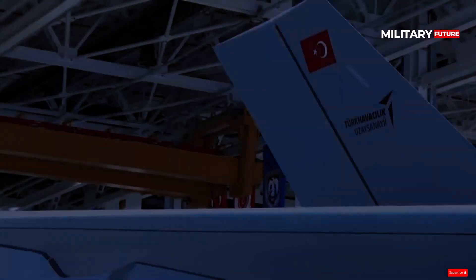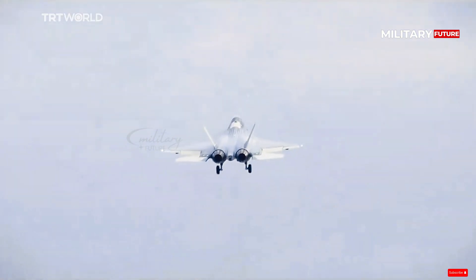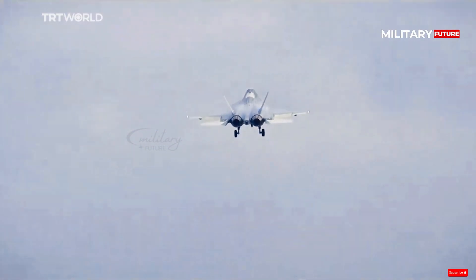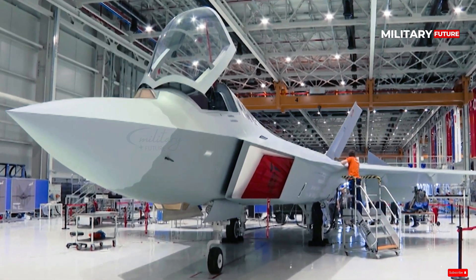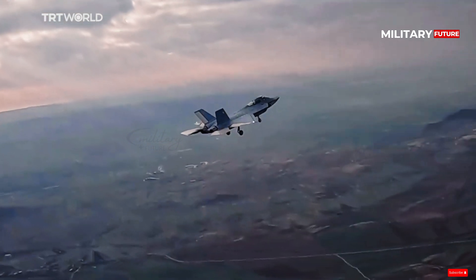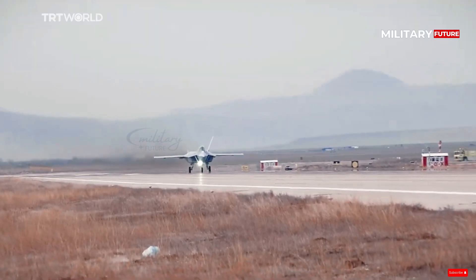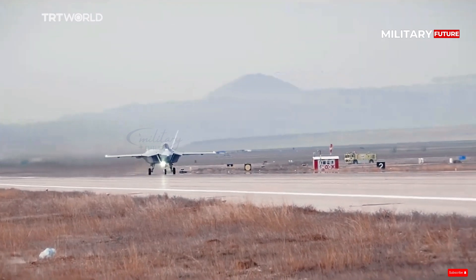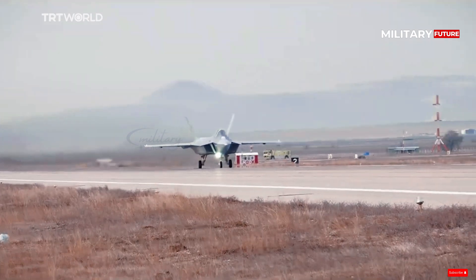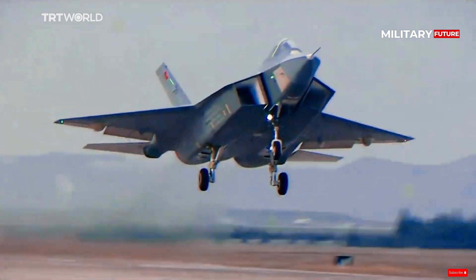Turkey's fifth-generation fighter jet specifications include a speed of Mach 1.8 and an AESA radar. Dimensionally, the single- and double-seat KAAN fighter jet is 21 meters long, 14 meters wingspan, and 6 meters high. The maximum takeoff weight is approximately 27,215 kg, and the aircraft is claimed to be able to travel more than 2,000 km.